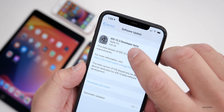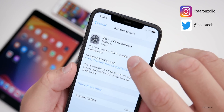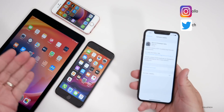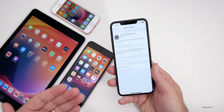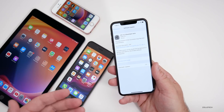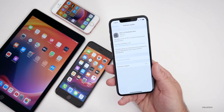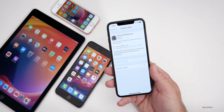This came in at a very large 3.95 gigabytes on my iPhone 11 Pro Max, and the size will vary depending on which device you're on. Expect the public beta either in a couple of hours — it may be out by the time you're watching this — or the following day, depending on when they decide to release it. Lately it's been the same day though.